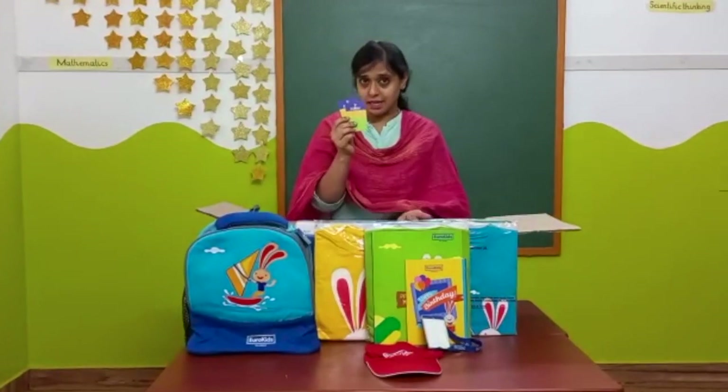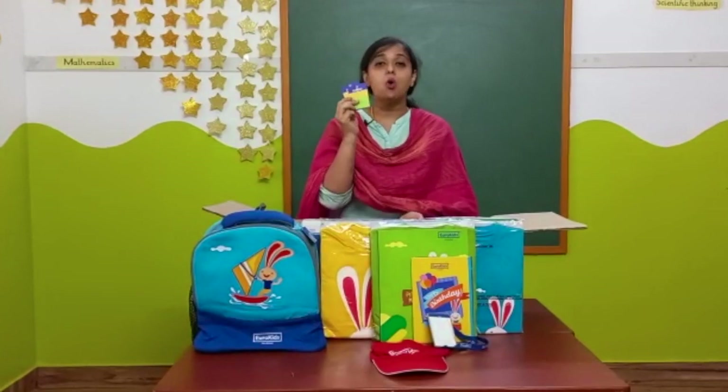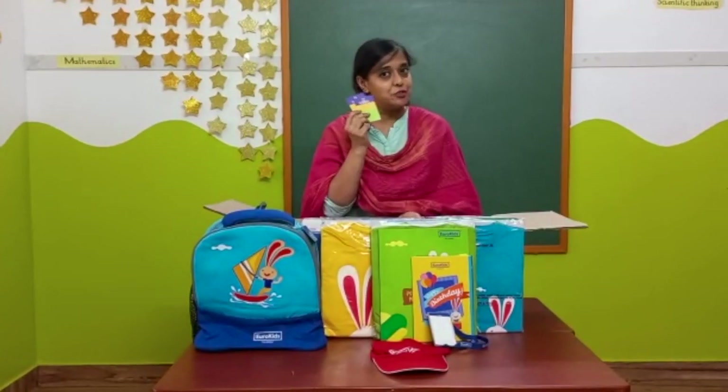These ID cards the parent or guardian have to bring along with them while picking up their child from the school.